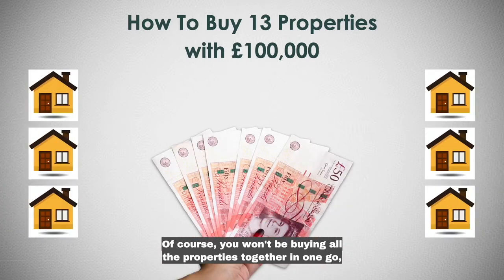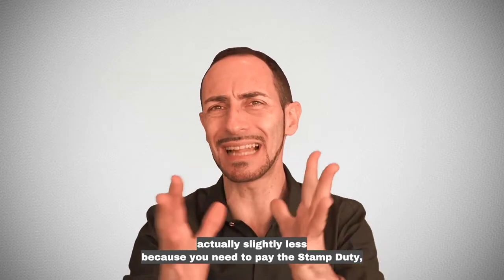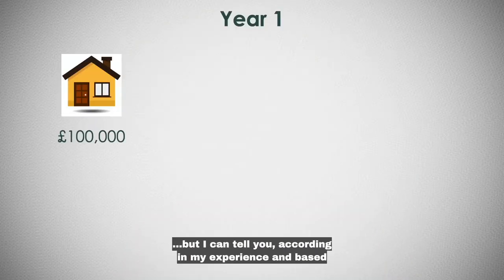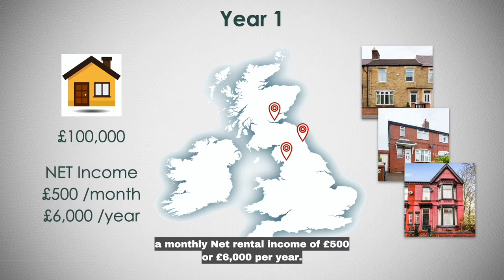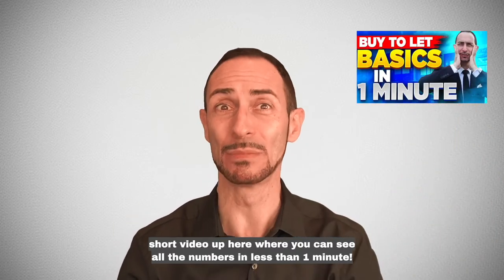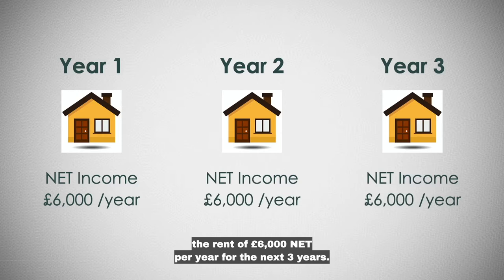Of course, you won't be buying all the properties together in one go, but you won't need to invest anything more than £100,000 and in 10 years you will own 13 properties. On year one, you buy a property cash worth £100,000 — slightly less because you need to pay stamp duty, solicitors, surveyor fee and all the other costs. But based on my experience and my portfolio, there are areas in the UK where you can buy a property worth £100,000 and achieve a monthly net rental income of £500 or £6,000 per year.